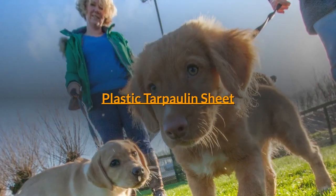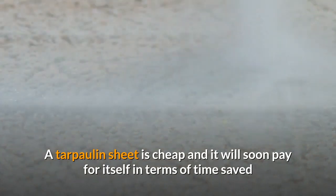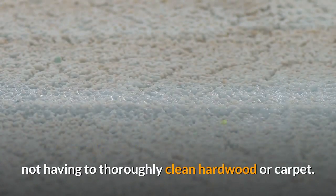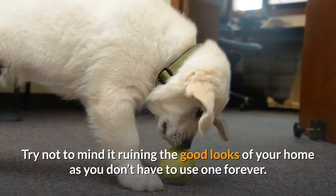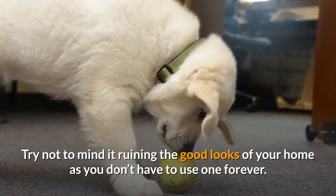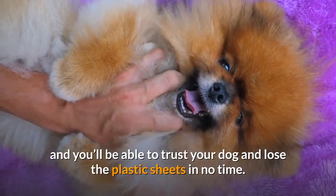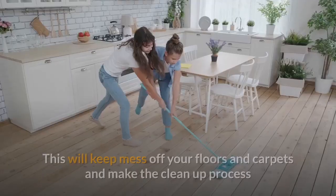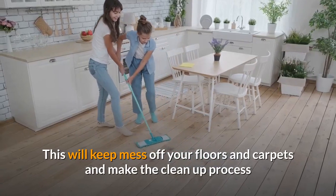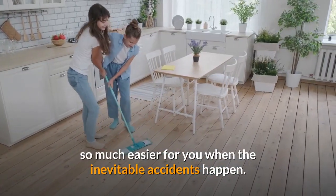Plastic Tarpaulin Sheet: A tarpaulin sheet is cheap and it will soon pay for itself in terms of time saved not having to thoroughly clean hardwood or carpet. Try not to mind it ruining the good looks of your home, as you don't have to use one forever. Follow the house training plan and you'll be able to trust your dog and lose the plastic sheets in no time. This will keep mess off your floors and carpets and make the clean-up process so much easier when the inevitable accidents happen.